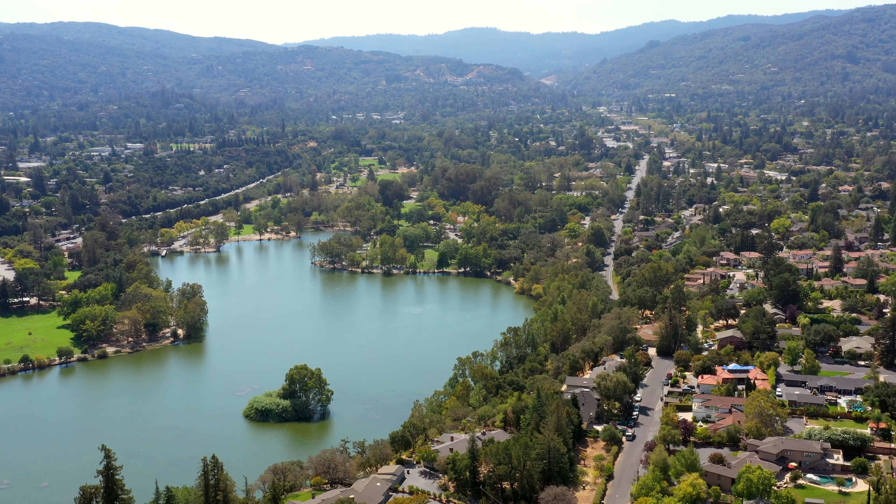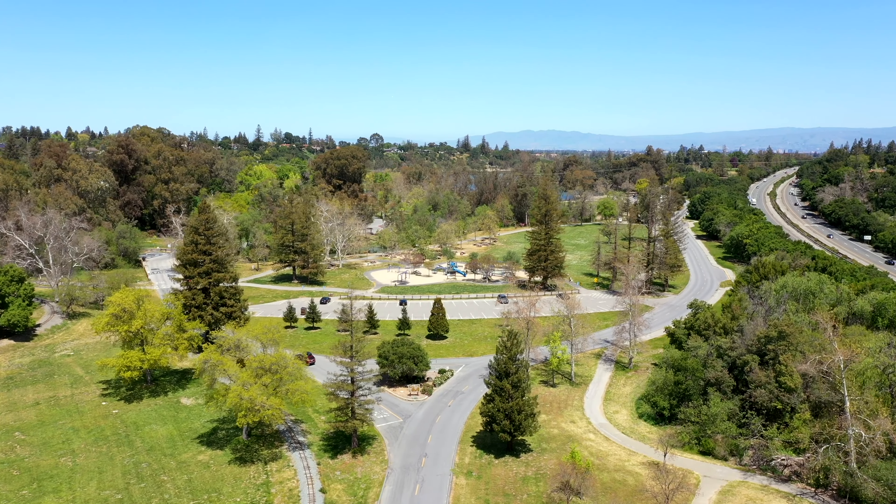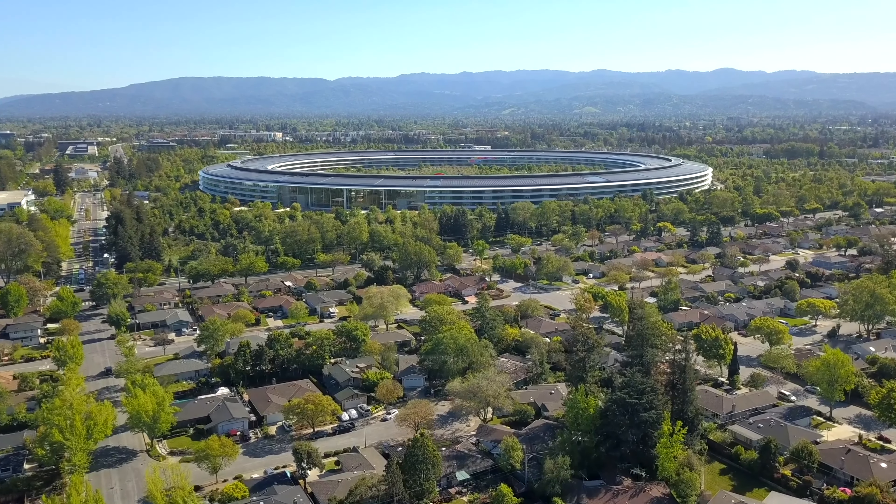Last stop in the back garden is our standalone studio complete with heat and electricity and multiple windows for a lovely cross breeze. There is floor tile in this space as well as a skylight. This structure makes for a great home office, artist studio, or even guest quarters. And of course there is lots of room for expansion.